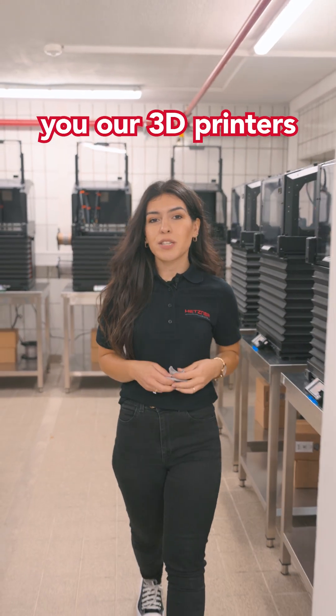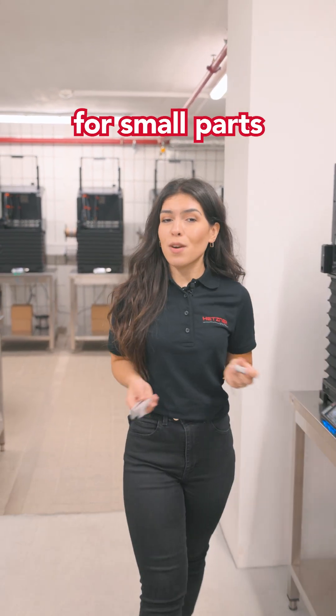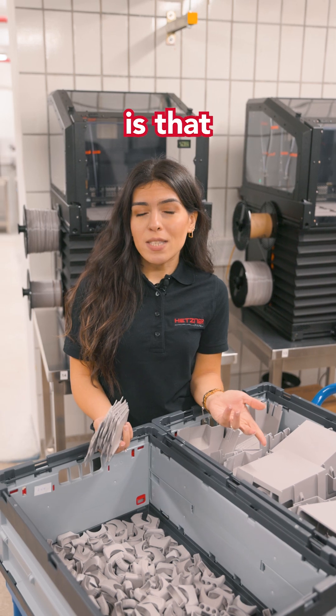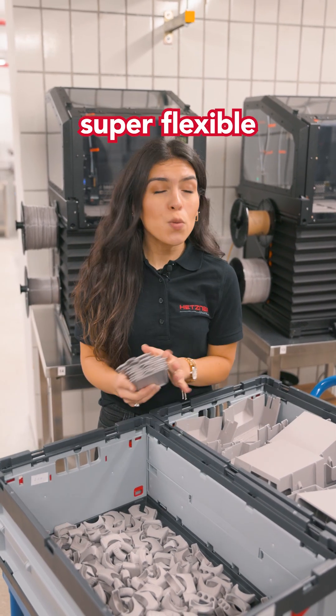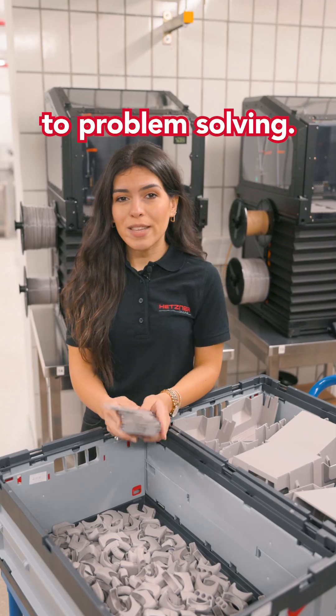Last time we showed you our 3D printers and why we use them for small parts like these. A big advantage is that we can print parts exactly how we need them. That means we can stay super flexible when it comes to problem solving.